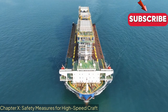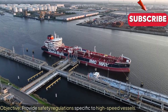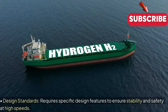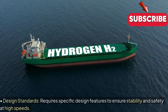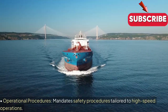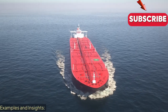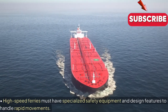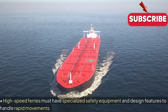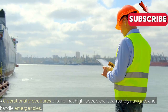Safety Measures for High-Speed Craft. Objective: Provides safety regulations specific to high-speed vessels. Key Regulations — Design Standards: Requires specific design features to ensure stability and safety at high speeds. Operational Procedures: Mandates safety procedures tailored to high-speed operations. Examples and Insights: High-speed ferries must have specialized safety equipment and design features to handle rapid movements. Operational procedures ensure that high-speed craft can safely navigate and handle emergencies.